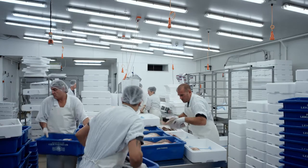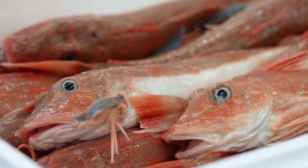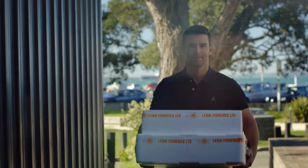I send an update to the chefs around 8 p.m. that tells them what's getting caught at the moment and what's going to be available for unloading in the morning. We pack it the next morning for them and they have it just after lunch. So the fish are literally 24 hours out of the water by the time they get it.